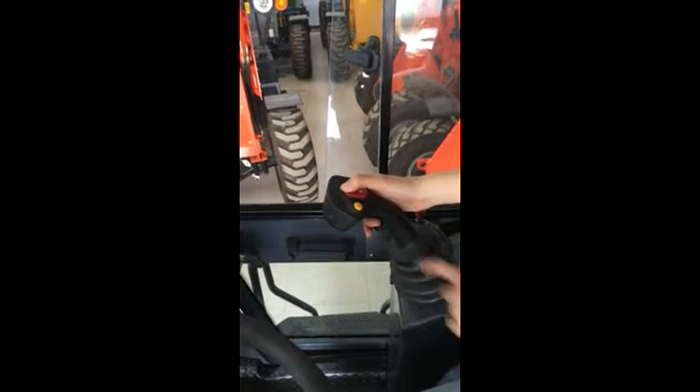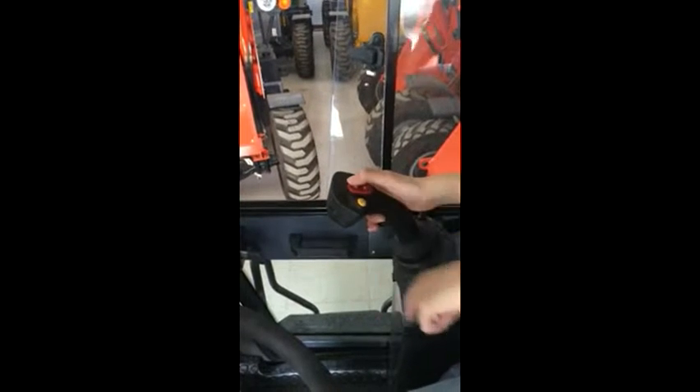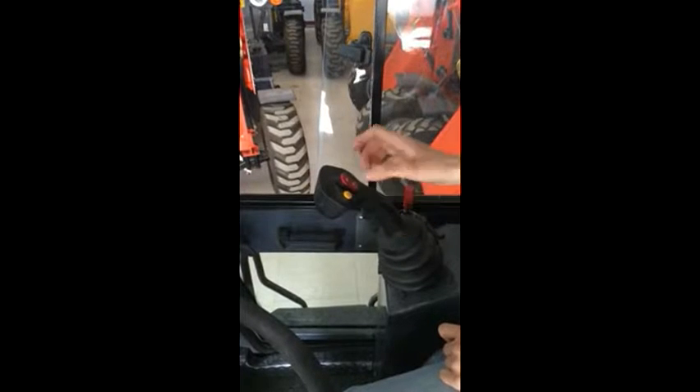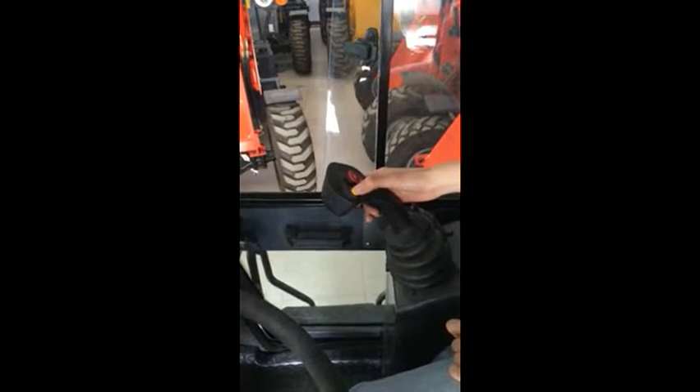We put it full forward, and now it's for backup. Also, with the yellow color, this is low or high speed — we can put it. Okay, this is the fan, and this is just for security.